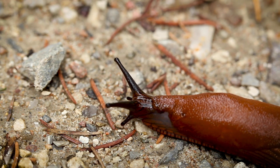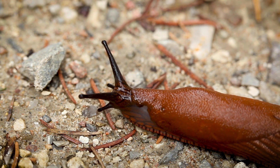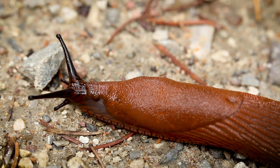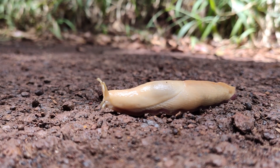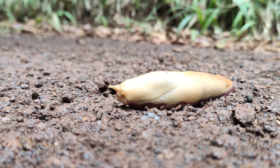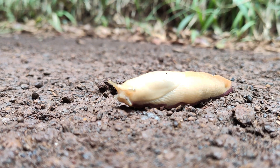Slugs use the tentacles on their head to sense the surrounding environment. Typically, the top stalks each bear an eye, and the bottom stalks act like a nose. However, some slugs don't have eyes. The ghost slug is an eyeless slug named for its nocturnal behavior and white color.